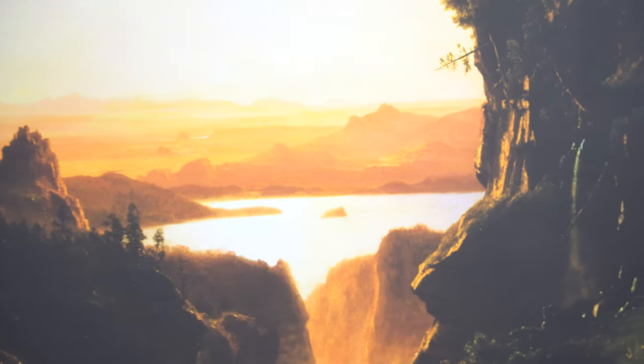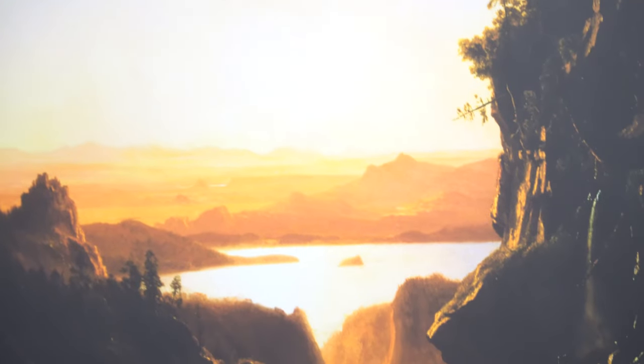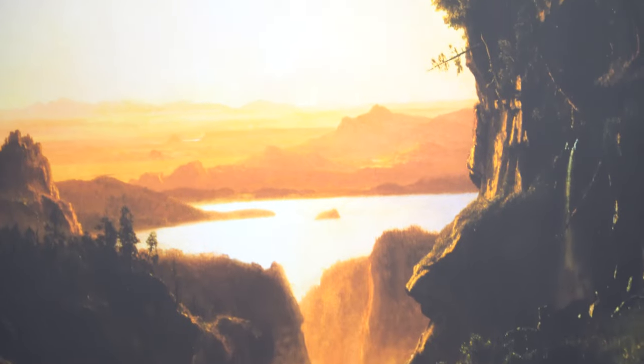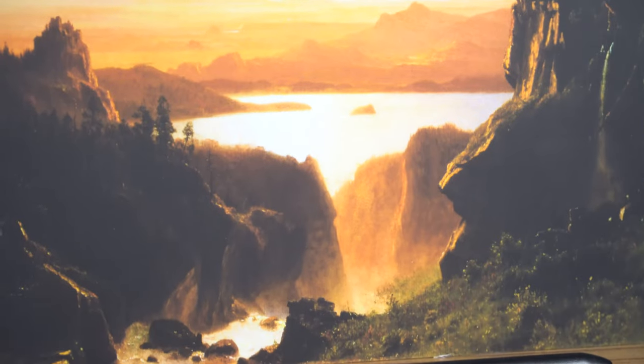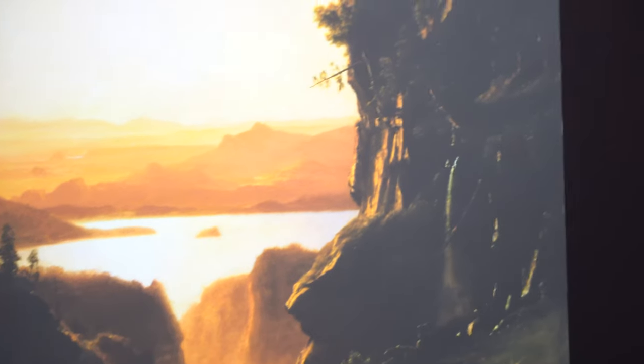This oil-on-canvas painting, completed in 1861, depicts a lake surrounded by mountains and cliffs. In the foreground, trees, shrubs, and grasses grow on a rocky landscape that reaches towards the top of the painting on the right. There's a small waterfall coming off the side of the mountain in the right foreground.